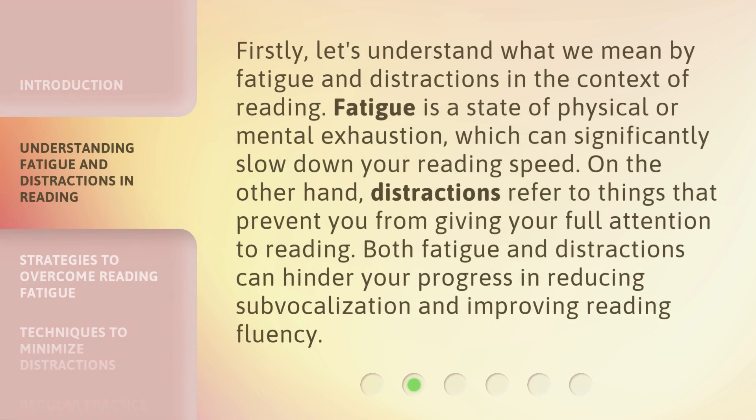Firstly, let's understand what we mean by fatigue and distractions in the context of reading. Fatigue is a state of physical or mental exhaustion, which can significantly slow down your reading speed. On the other hand, distractions refer to things that prevent you from giving your full attention to reading. Both fatigue and distractions can hinder your progress in reducing sub-vocalization and improving reading fluency.